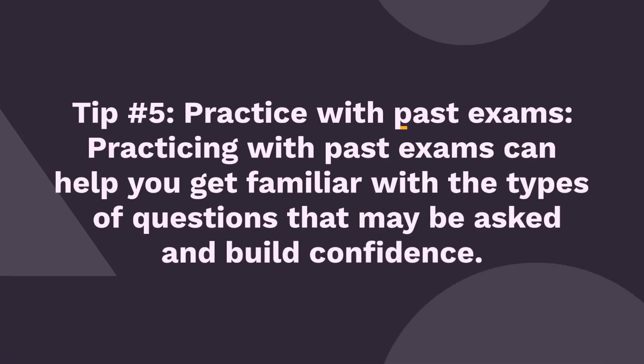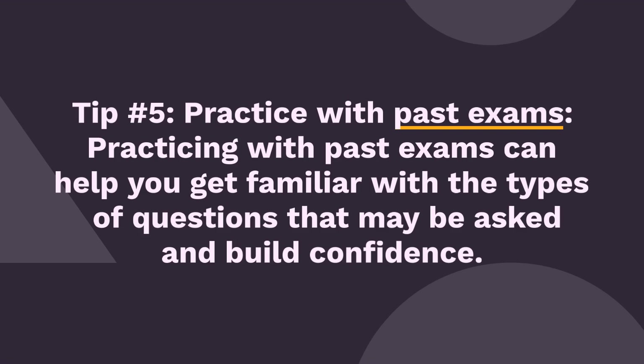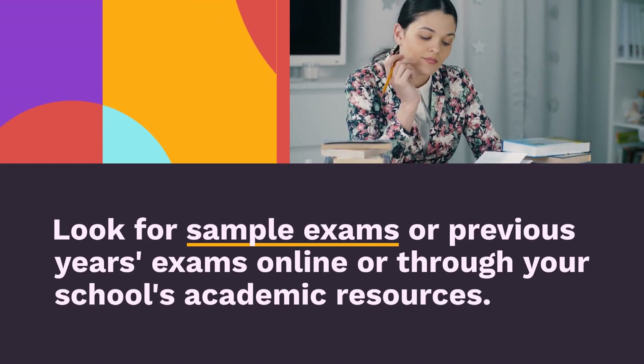Tip 5: Practice with past exams. Practicing with past exams can help you get familiar with the types of questions that may be asked and build confidence. Look for sample exams or previous year's exams online or through your school's academic resources.